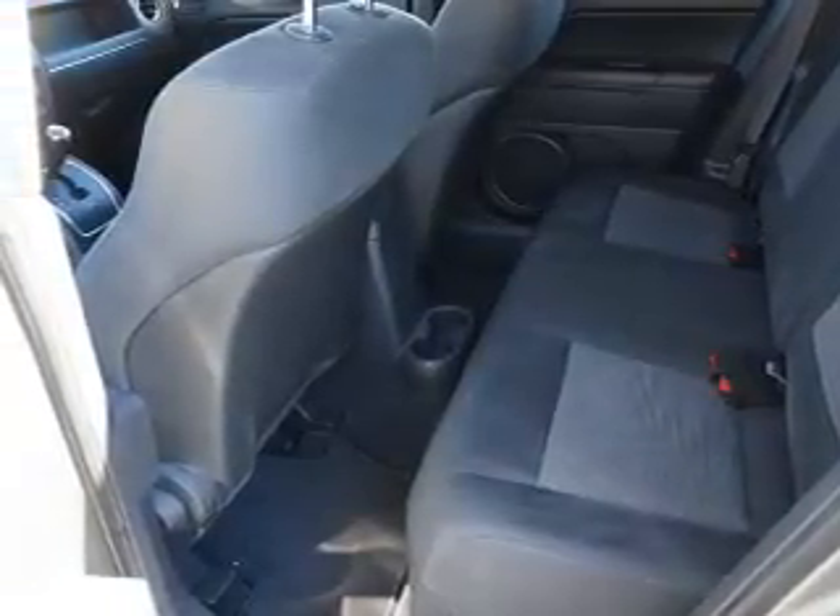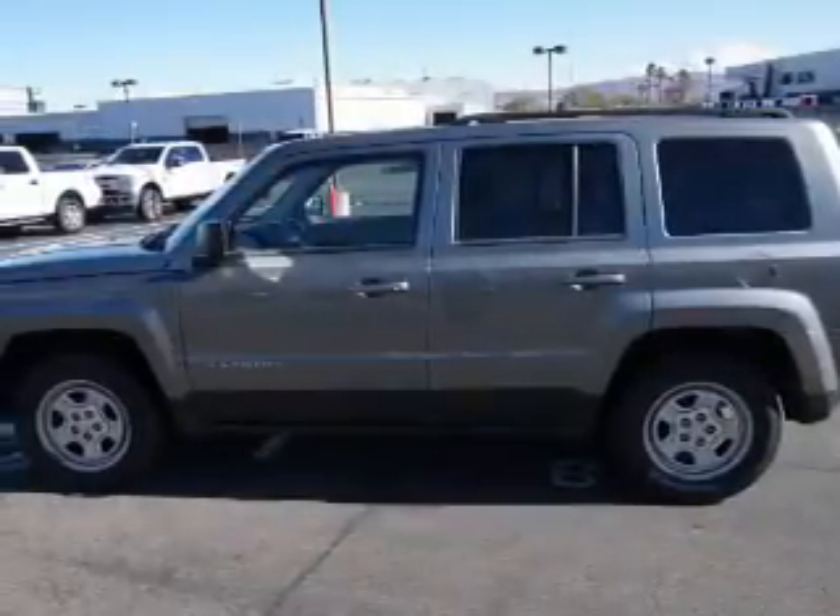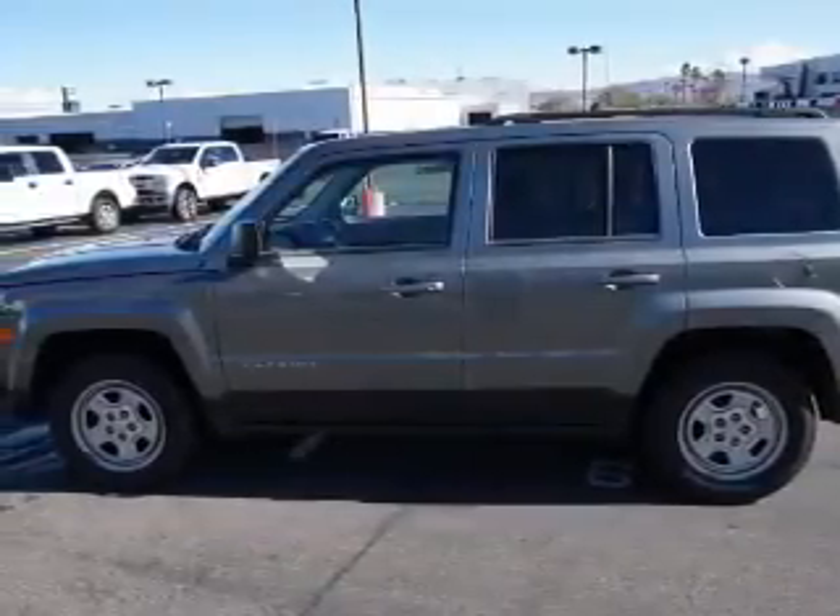An MP3 Player. Rest easy knowing this vehicle comes with a Carfax Vehicle History Report from Carfax, the most trusted provider of vehicle history information.